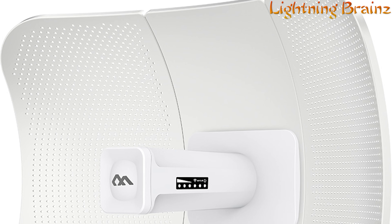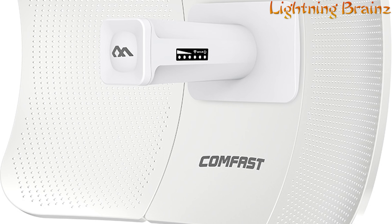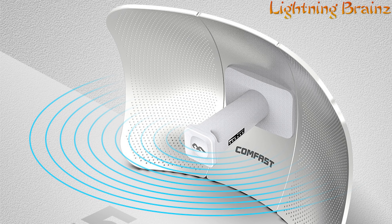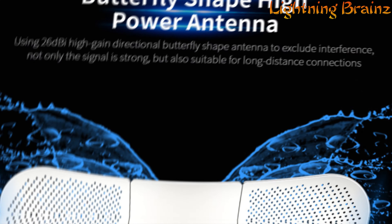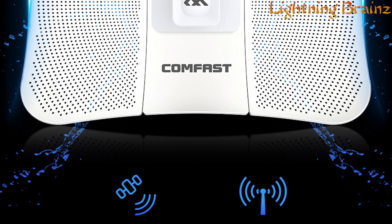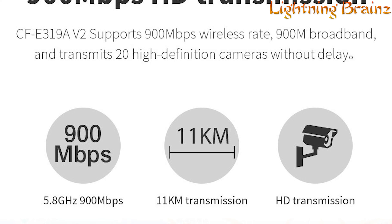Number 3: ComeFast CF-E319A. The ComeFast CF-E319A Long-Range Outdoor Point-to-Point CPE is a powerful solution for outdoor wireless connectivity, offering exceptional performance and reliability. With a transmission distance of up to 25 km and a high-gain directional butterfly-shaped antenna, this CPE is ideal for security monitoring projects in remote locations such as scenic spots, ports, and construction sites. Equipped with a Qualcomm chipset and 30 dBm RF power, it supports 900 Mbps wireless transmission, ensuring seamless connectivity even in challenging environments.